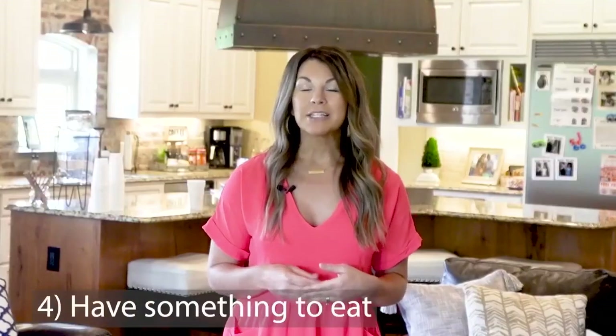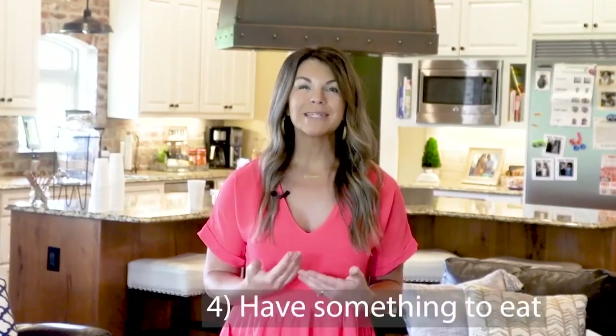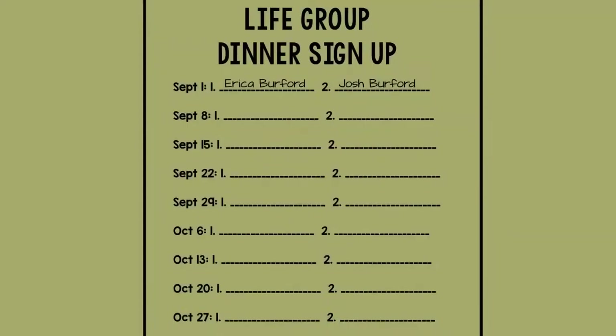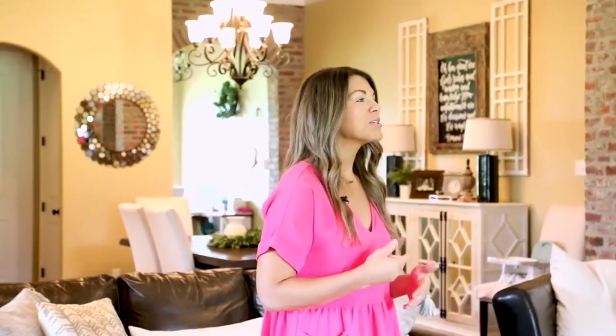Have some refreshments or even dinner if it's appropriate. In our life group, we always have dinner. There's just something special about sharing a meal together — it allows for free time to talk and get to know each other. Josh and I always provide the first meal, and then we have a dinner signup sheet for others to commit to bringing dinner each week during the semester. This is a great way to provide ownership and keeps our group members accountable.